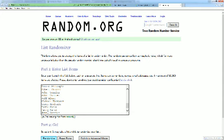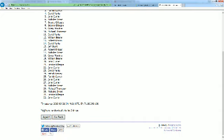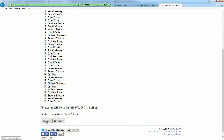Here we go. Good luck. We got one, two, three. Let's make it four. Five, six, and number seven.